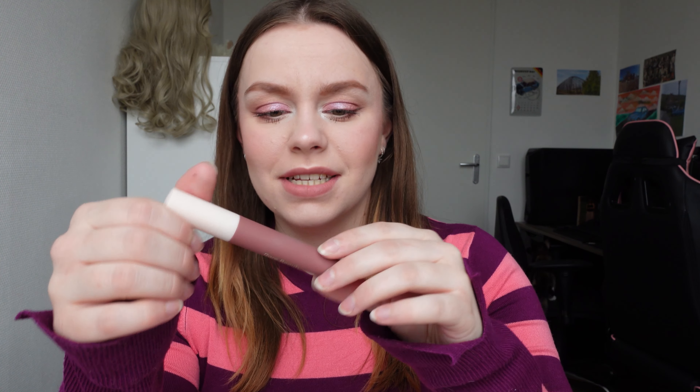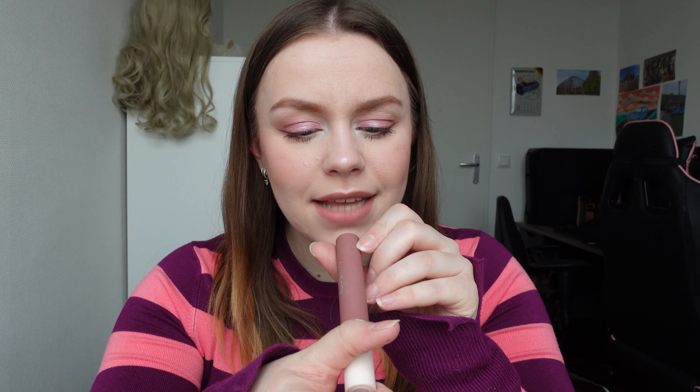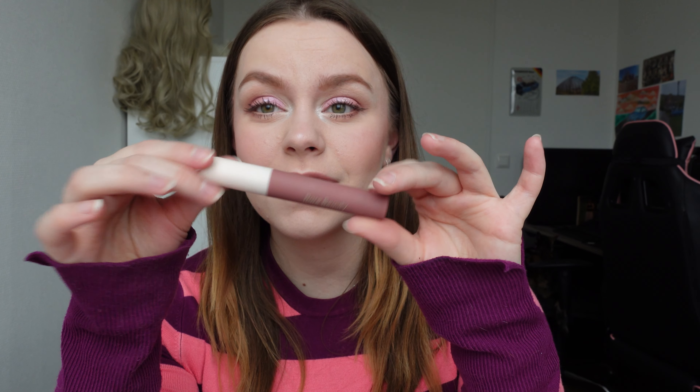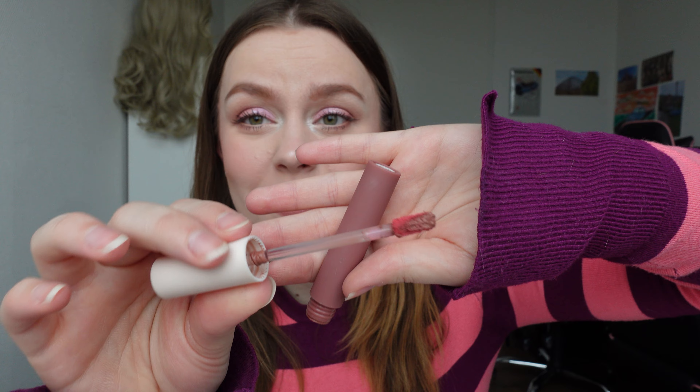Then I have this lip product from Rare Beauty. It's called Courage — it's a matte lip cream. The packaging is so sleek. It's a matte satin brownish tint. This is actually the product I have on my lips right now. It looks so pretty and so natural — kind of my lips but better. It smells like vanilla. It's really, really nice.